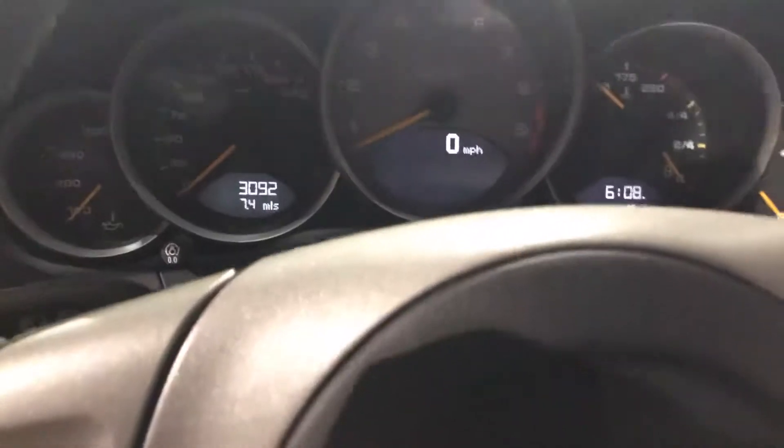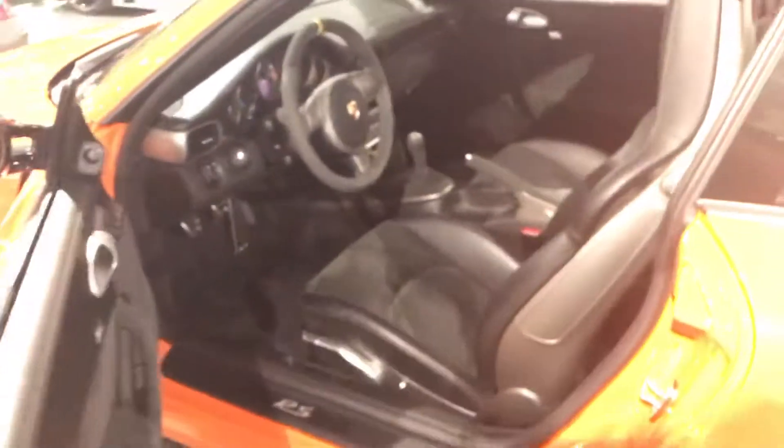This is 3,092 miles. You can see it is immaculate in here. Super clean car, inside and out. Alcantara headliner.